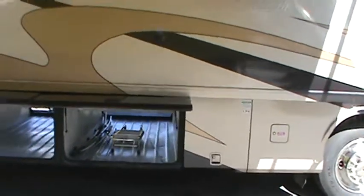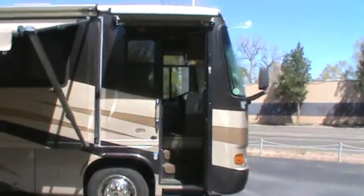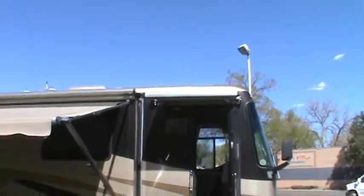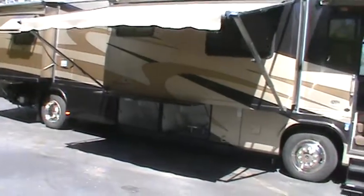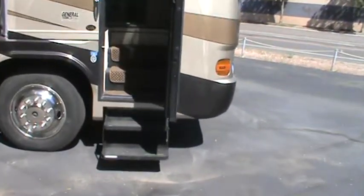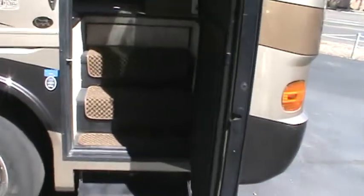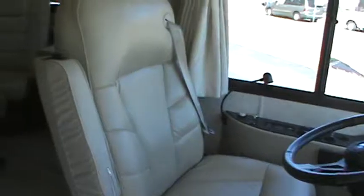I'm going to back up and let you take a look at the patio awning and the front entrance door awning — they're all canvas in excellent condition. Now I'm going to walk you inside the coach. It has an electronic step cover for travel that covers the entranceway. The interior is alder wood, with oversized ultra-leather captain chairs.